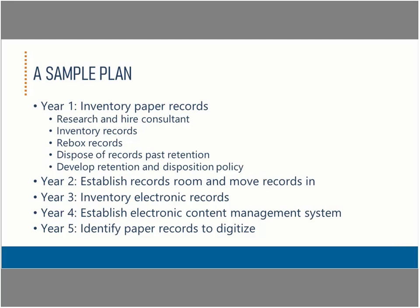Here's an example of a simple, very high-level plan. A government's records program has fallen into disarray and they need to get it back on track. In the next five years, they want to get their paper records organized and start to gain control over their electronic records by implementing a content management system. At the end of five years, they want to be at a point where they can start identifying paper record series that they can digitize. They've started to break out year one — the year they intend to inventory their paper records — into short-term goals, each of which can be broken out into a project plan with explicit timelines and assigned responsibilities.